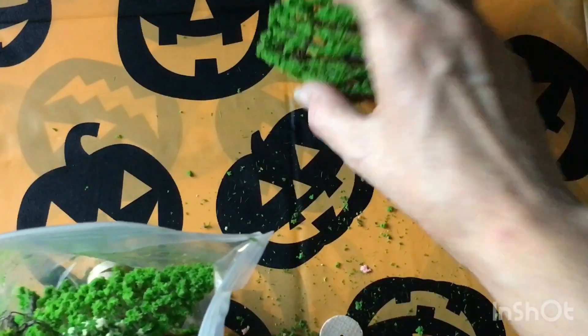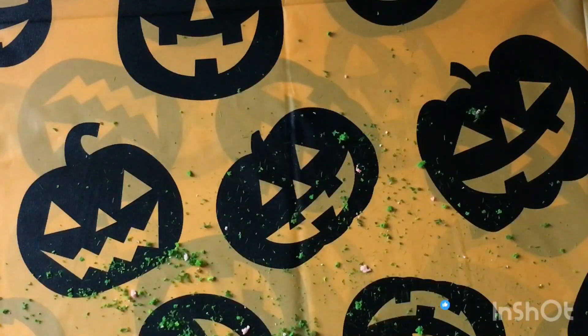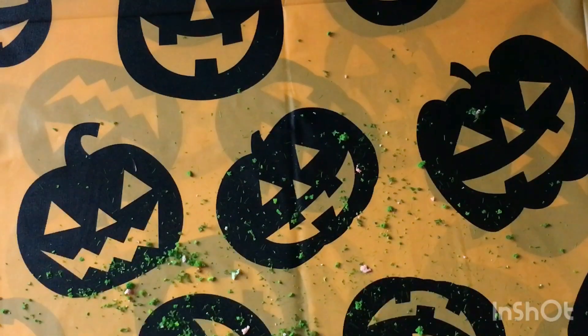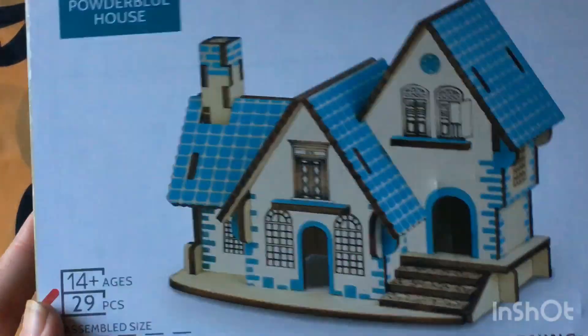And now my desk is a mess. Excuse the mess, I'm not gonna bother cleaning that up. I have another miniature house puzzle to put together.